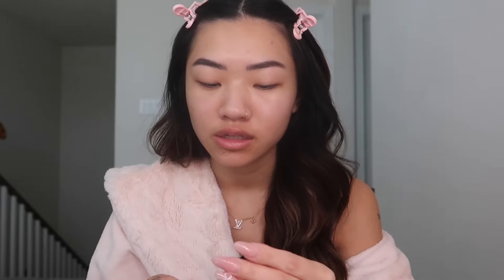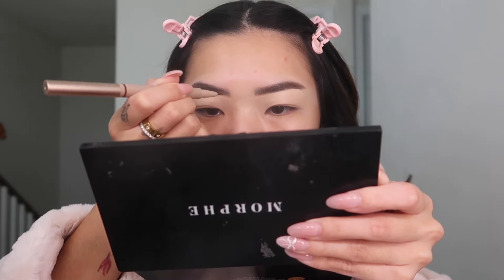Now that those are both filled in, I'm gonna go in with my Two Faced concealer in the shade Snow to carve out my eyebrows. Now I'm gonna go in with this She Glam brow pencil — it's called the 'Brows on Demand Two-in-One Brow Pencil' — just to draw in fake eyebrow hairs up front. Isn't this robe so cute? My sister got it for me for Christmas — it's so comfortable, it's all I've been wearing around my house.